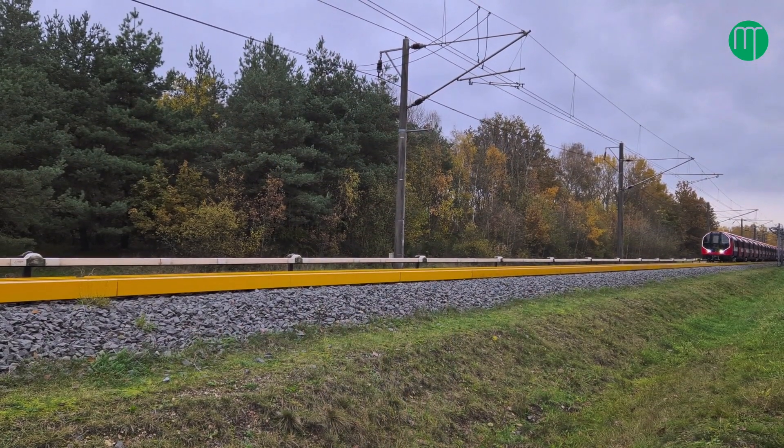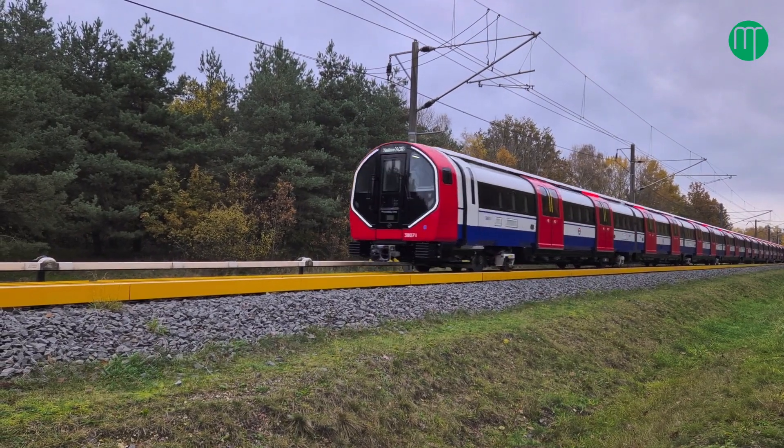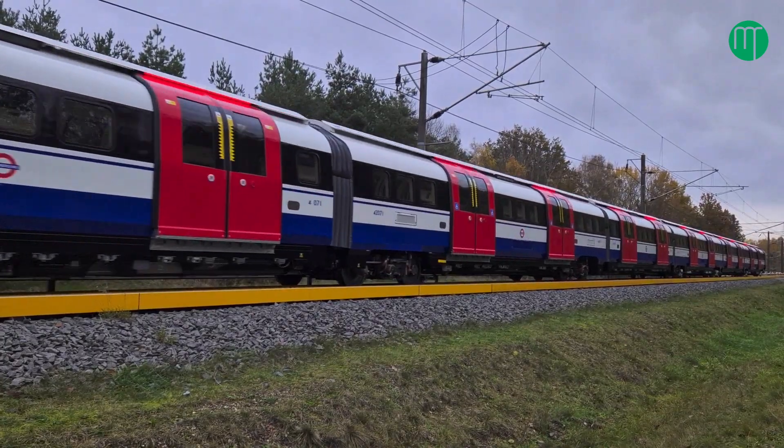It's a game changer for our customers and it's really going to help us make sure we are an efficient organisation going forward. We need to replace our Bakerloo Line trains — the existing Bakerloo Line trains are a little bit older than our old Piccadilly Line trains. So we need funding from government; we cannot fund this from our fare box. We are being as efficient on our operating costs and capital as we can, but to invest in these sorts of trains and signalling, we need help from government. That's what we're asking for and we're hopeful.